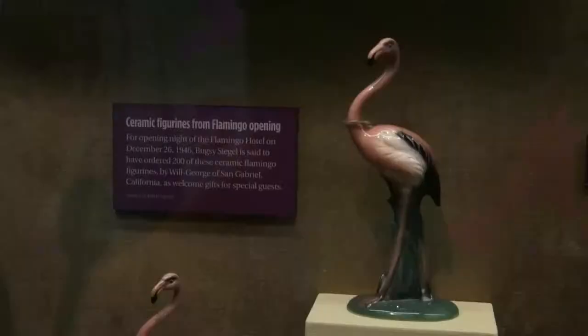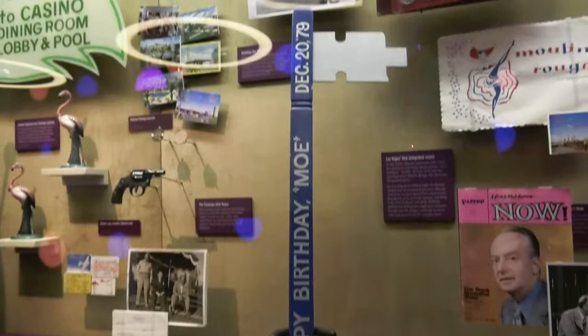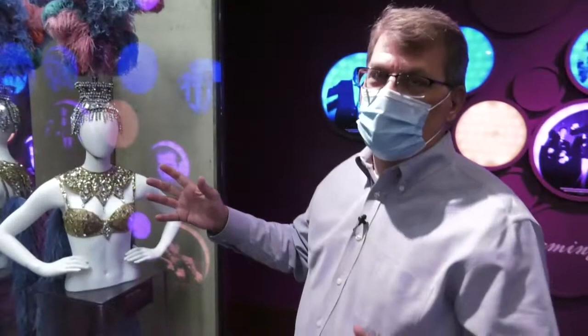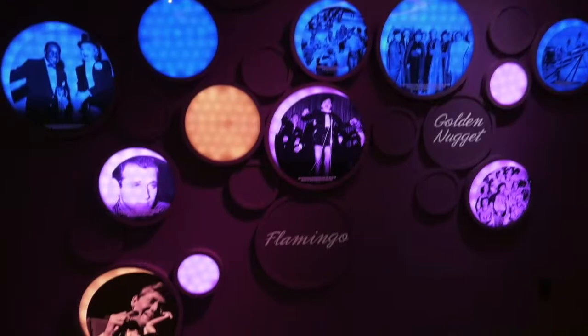We have some great artifacts in this space highlighting the Flamingo Hotel, for example, with Bugsy Siegel building the Flamingo. We have Moe Dalitz, who was instrumental in building the Desert Inn Hotel. We have the Tropicana Hotel, and the mob had some role in almost all of these resorts. This whole area really focuses on Las Vegas and how it came to be a mob town and then how the mob was pushed out of Las Vegas eventually.